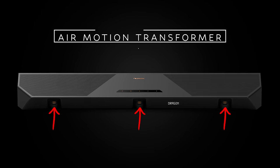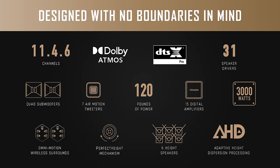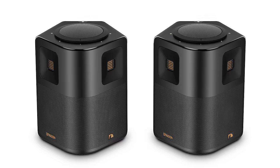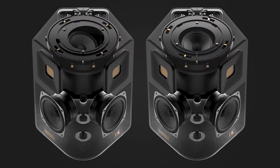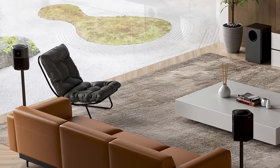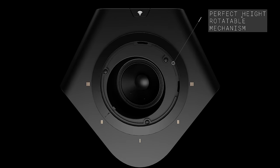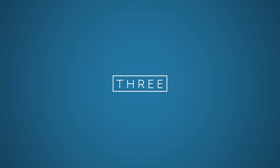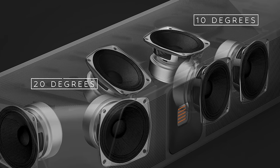This is the first soundbar to feature air motion transformer tweeters — more commonly known as AMT tweeters — with that signature golden aesthetic. There are a total of seven of them in the system. The hefty nine-pound wireless surround speakers are designed in a bipolar configuration with three-inch speaker drivers and two AMT tweeters. The upward firing speaker housed within the surrounds can rotate 180 degrees, so you're no longer constrained by speaker placement to get the best height effects from behind — you can aim them however you need to. There are a total of six height channels: two in the surrounds and four in the bar itself, two pointed at 10 degrees and two pointed at 20 degrees.